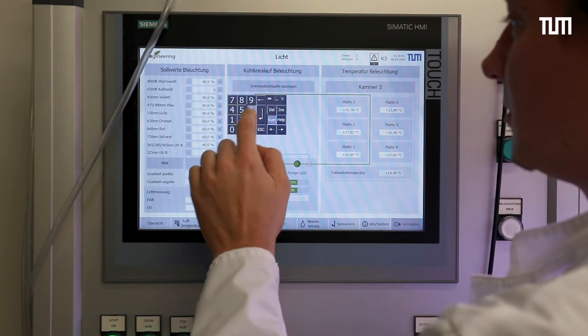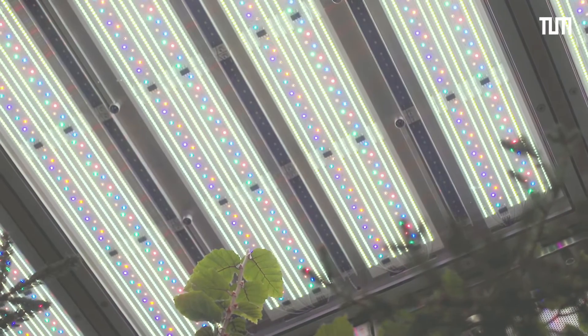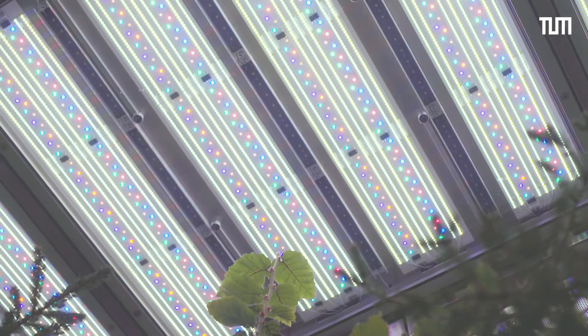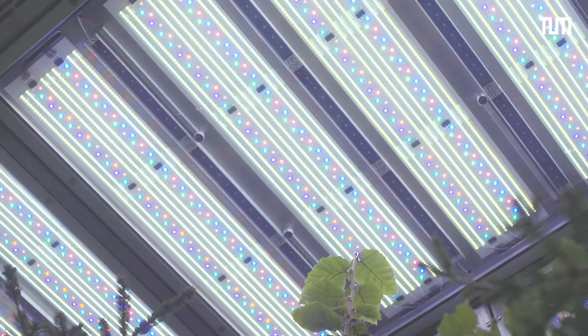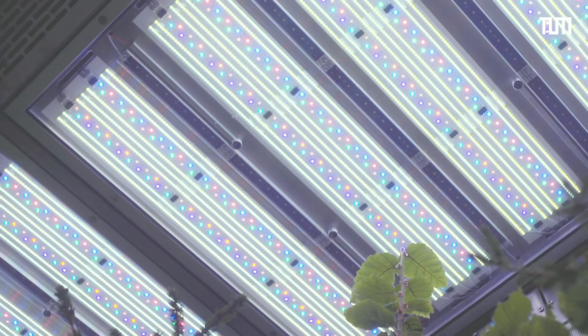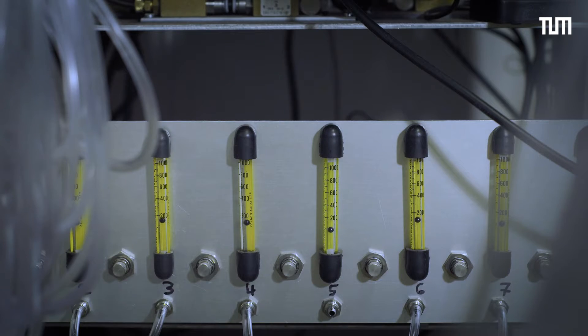The key feature of Tomesa is the LED-based illumination of the climate chambers. We can individually control and mix up to ten spectral bands and reproduce the daily courses of natural sunlight. We put our plants in a highly dynamic environment when it comes to the regulation of temperature, humidity, light, and atmospheric CO2 and O3 concentration.